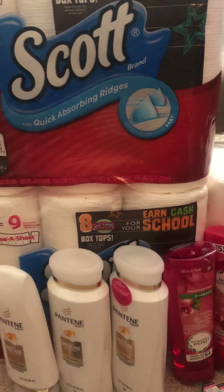Next, the Wet and Wild deal is spend $10, get $5 back. There was a $1-off-one coupon for the face products, so I used those. I paid $8 but I got back $5.